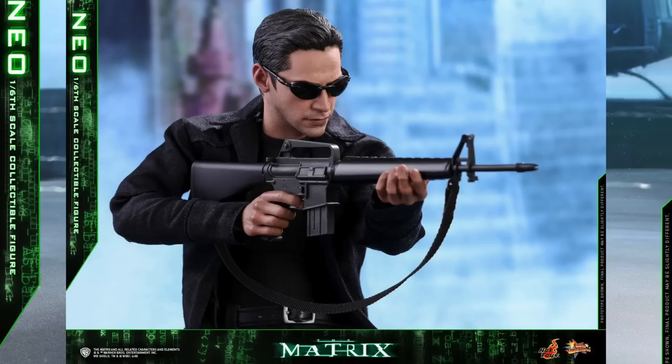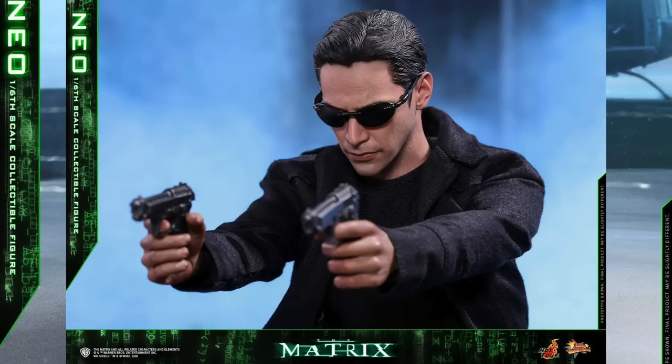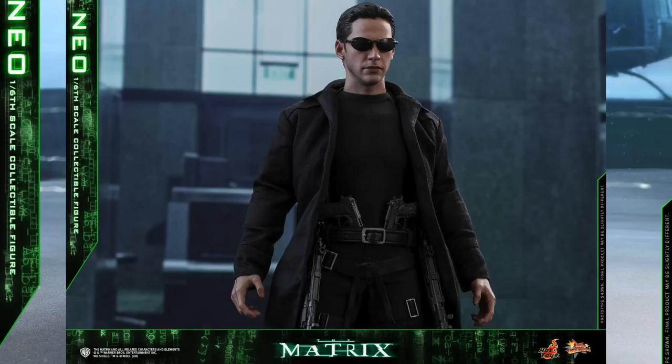It comes with quite the arsenal that he used in the movie. I think it looks cool. You can recreate a few different looks, whether he wears the sunglasses or not. Hopefully, with the stand, you can recreate the bullet time scene that is most famous, or do some of the crazy kung fu action poses that he does.